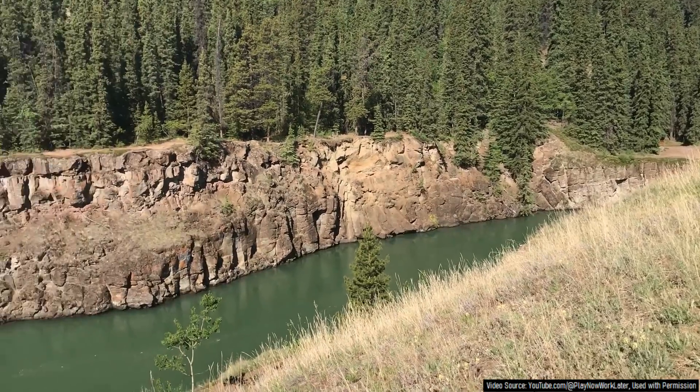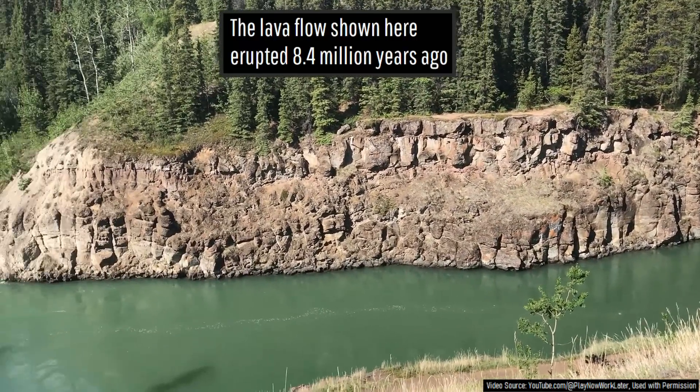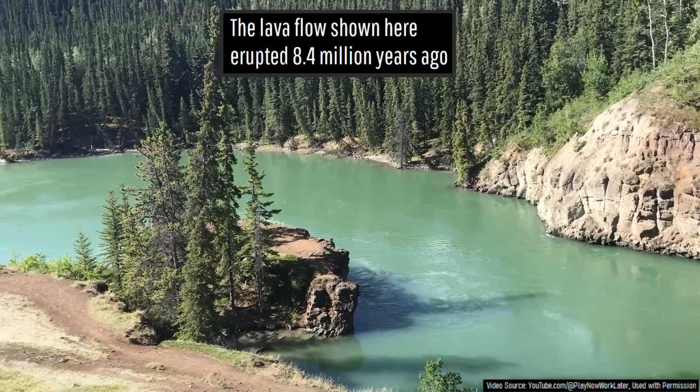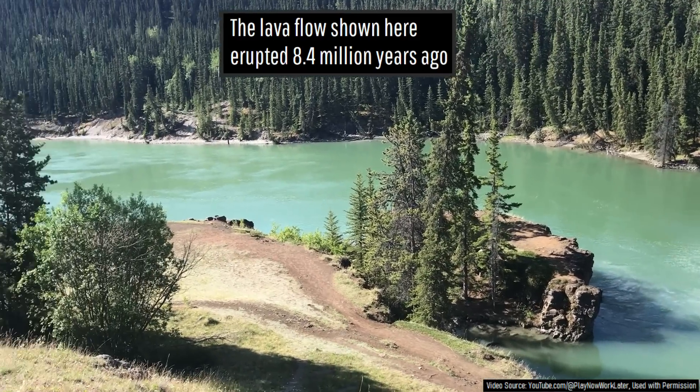The first and most prominent Miles Canyon basalt lava flow erupted 8.4 million years ago, involving what I estimated to be around 1.1 cubic kilometers of lava.